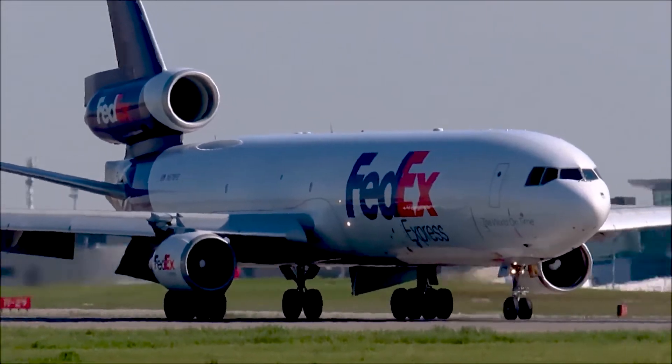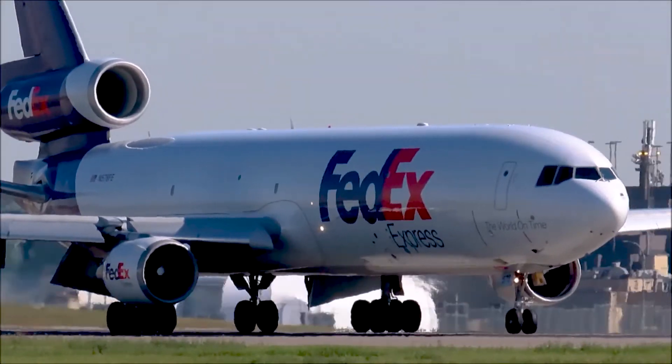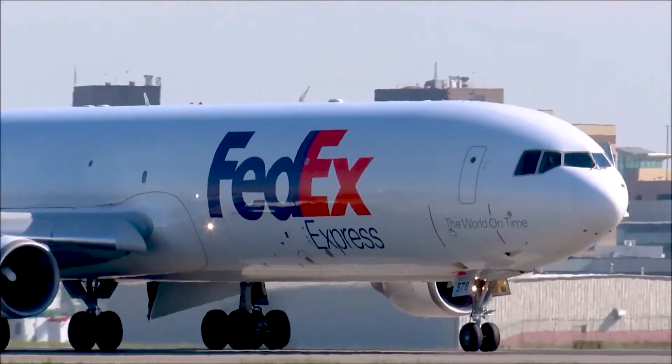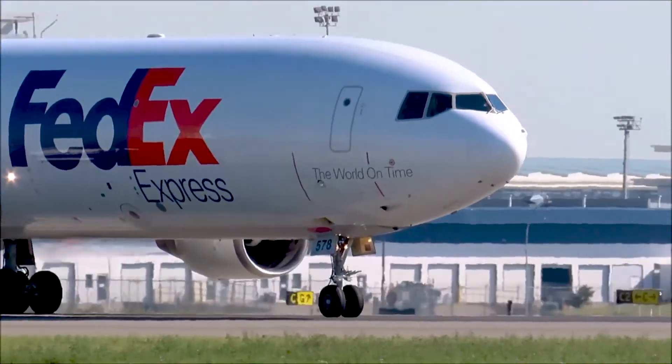Clear to land 17R. FedEx 9140 heavy, the G3 uniform — a few right there, going to need a half-stand contact now on the road.